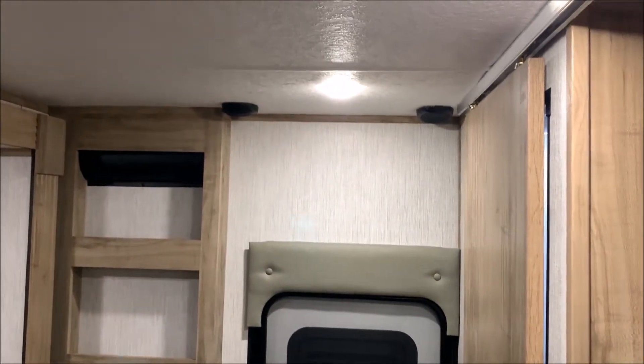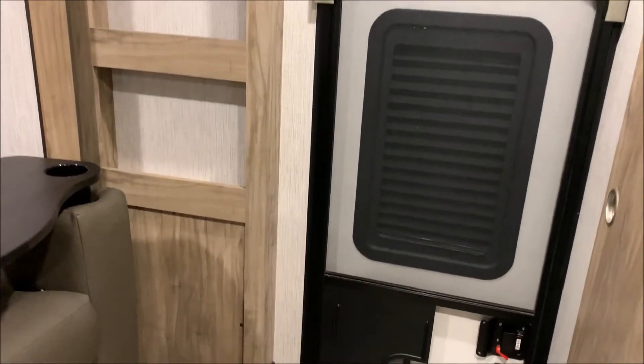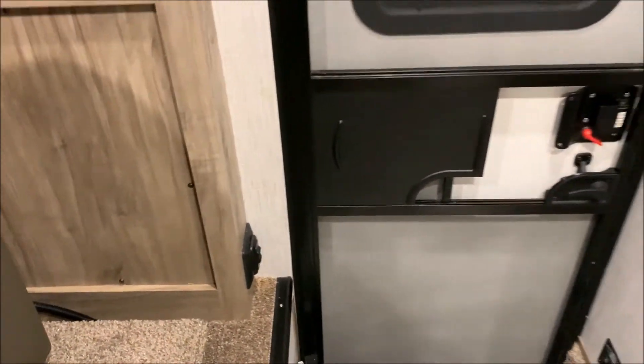Up on the ceiling in the very back we have more inside speakers, plus more shelves right inside the door. We also have your slide room switch down at the very bottom corner, right as soon as you walk in the entrance door, to run that slide room in and out.